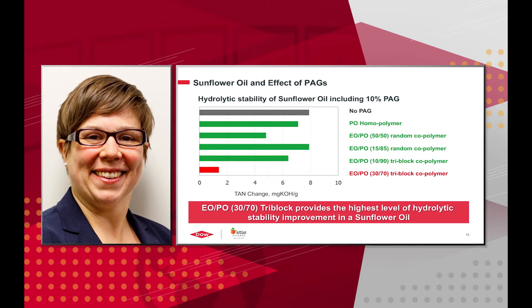We also evaluated the hydrolytic stability of sunflower oil. With no polyalkylene glycol, the TAN change was 8. With the PO homopolymer and EOPO random copolymer, the TAN change was 7 or 8 — not impacted much. One of the random copolymers did confer some hydrolytic stability improvement, but again the best was the EOPO 30-70 tri-block copolymer, which provides the highest level of hydrolytic stability improvement in sunflower oil.